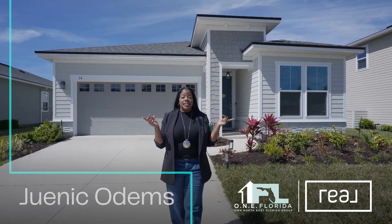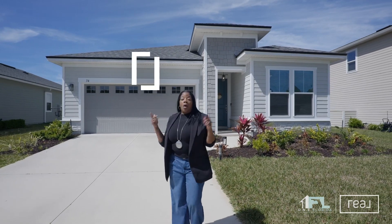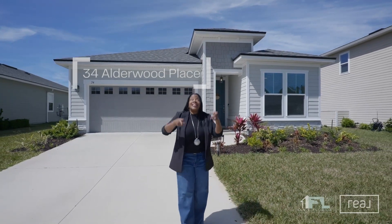Check out our newest listing at 34 Alderwood Place in Trailmark.